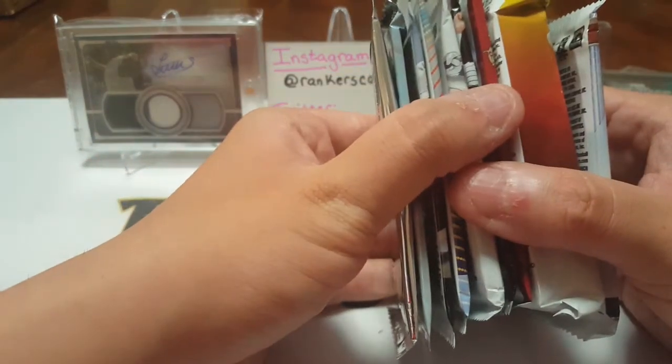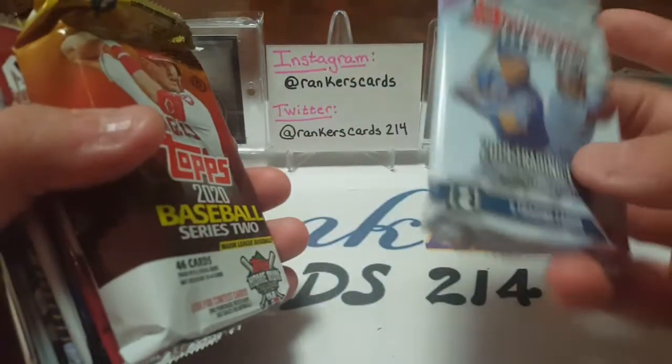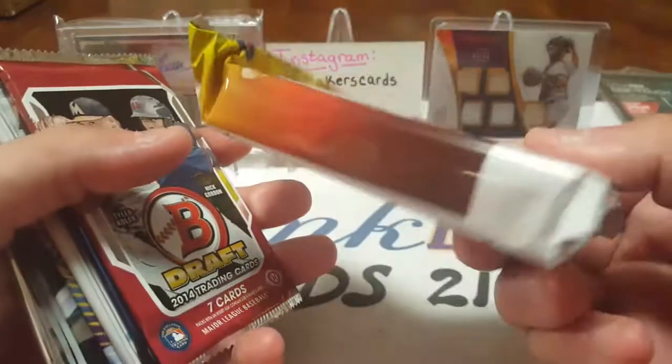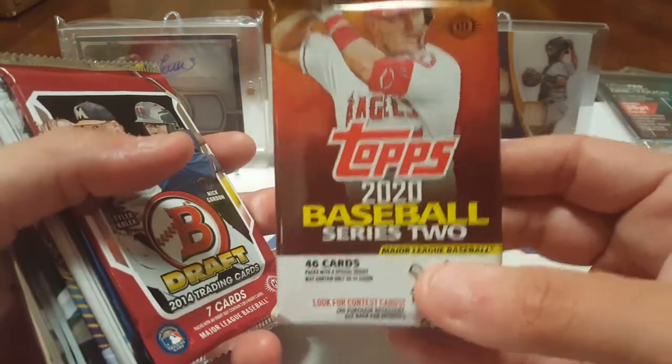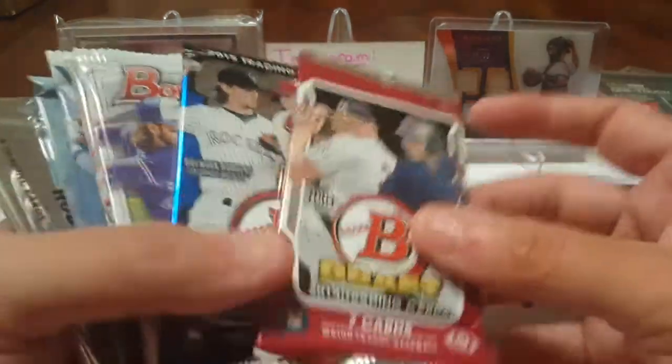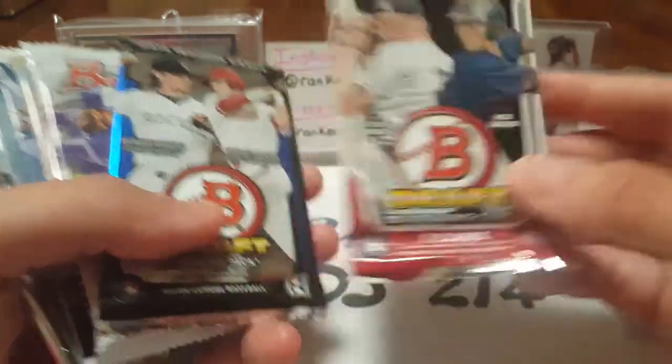We're counting — 3, 4, 5, 6, 7, 8, 9 packs. That's awesome! We have 2019 Bowman's Best, 2020 Jumbo — look at the size of that pack, 1 out of 3, pretty much 3 chances to get a hit on that. And 2014 Bowman Draft.